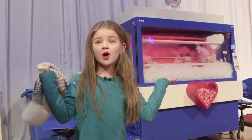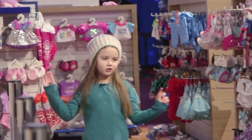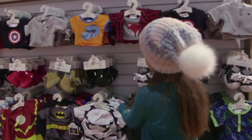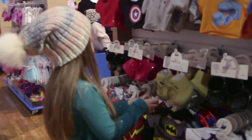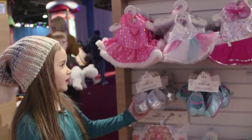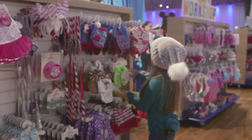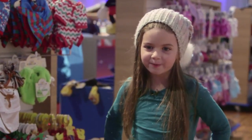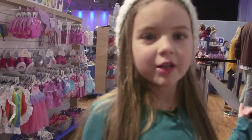This is where we do the Build-A-Bears, and that's where we stuff the bears. This is all clothes — here's tie tops for the bear, rain boots for the bear, sneakers for the bear, rain boots again, and this is a pretty outfit with these shoes. These are all super cute. You put them on the bears after you stuff them. Here's more and more outfits, but I'm going to go build a bear.